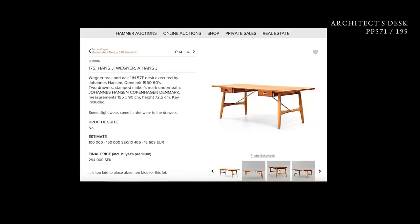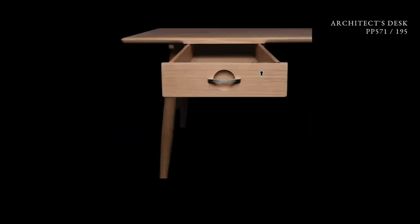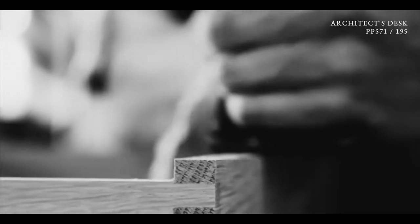This is the year we actually relaunched the architect desk, and this is Bukowski in Stockholm. They thought they would sell it for 100,000 Swedish krona. It ended up tripling — they got 300,000 Swedish krona. It had some slight wear and some harder wear to the drawers, so this is not a new table. And today they are made better because we use wood coming from the same tree.